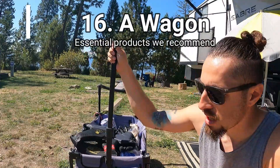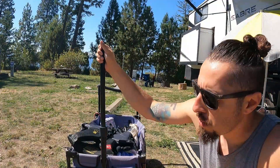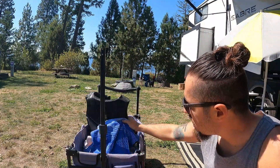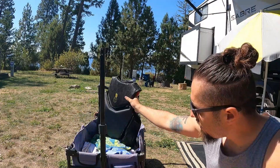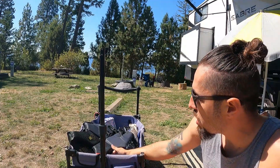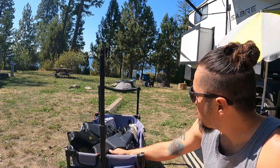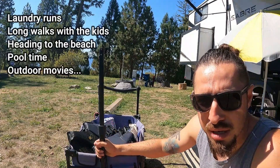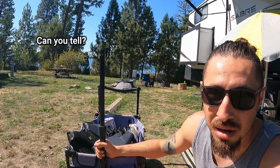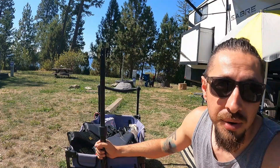Our wagon is an essential — you can see it in pretty much every video. When we're by the lake we love to put all our essentials in it: life vests, towels, goggles, and we can even put the paddleboard on there if positioned right. It can definitely be used for different purposes and we honestly use it all the time.